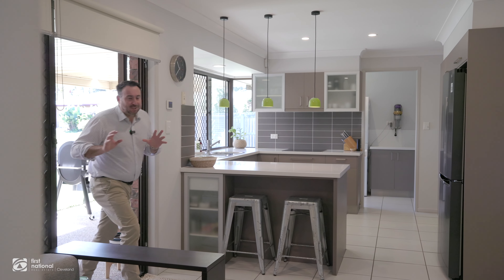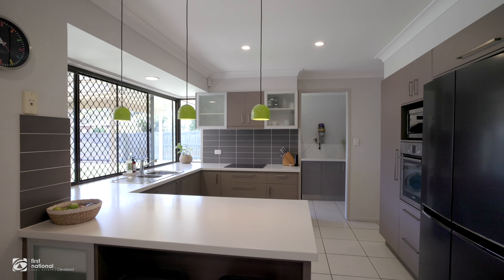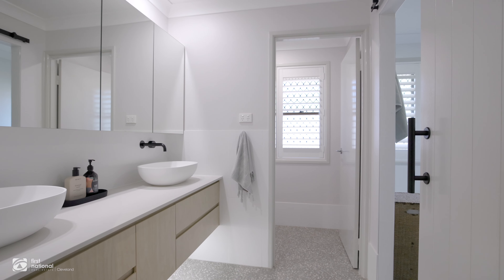If you like the outside of the home, wait to see inside as well. We've got the fully renovated kitchen and an absolutely stunning bathroom with dual vanities.